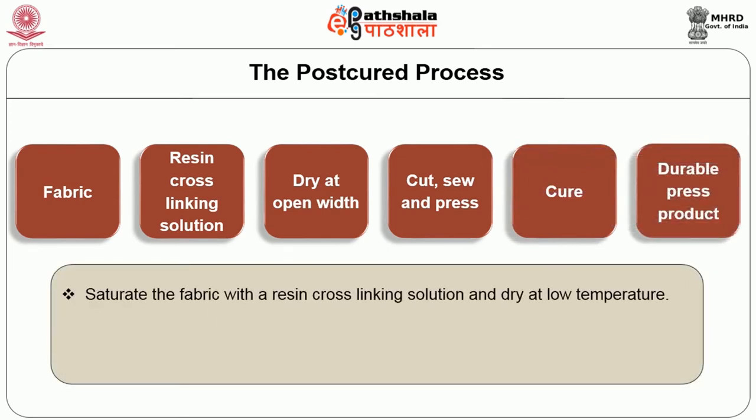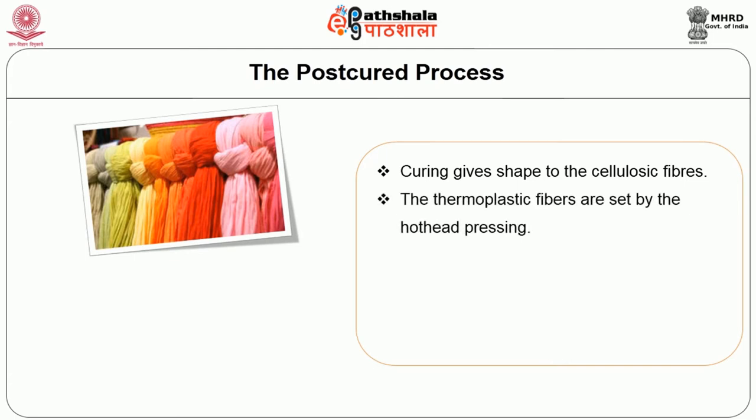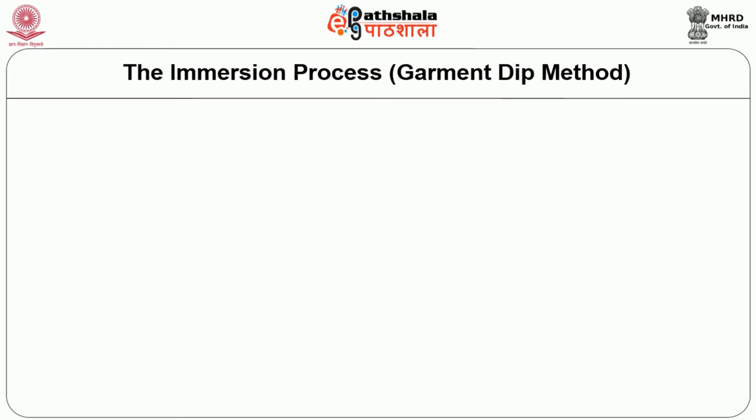The post-cured process: saturate the fabric with a resin cross-linking solution and dry at low temperatures. Cut and sew the item and press shape creases with a hot head press. Cure the pressed item in a curing oven at 300 to 400 degrees Fahrenheit. Curing gives shape to the cellulosic fibers while the thermoplastic fibers are set by the hot head pressing. It is used for skirts, slacks and other products with certain durable creases or pleats, commonly with cotton-polyester blends.